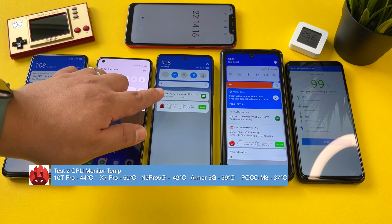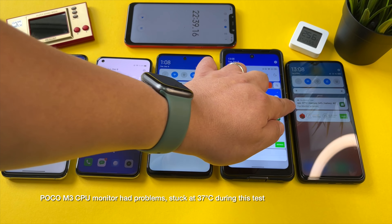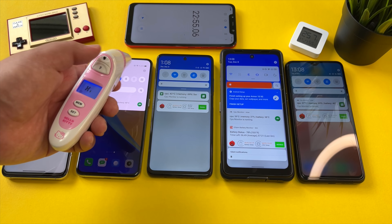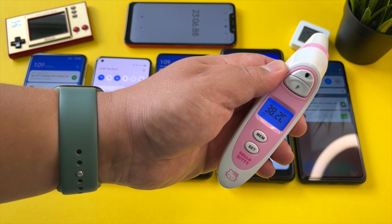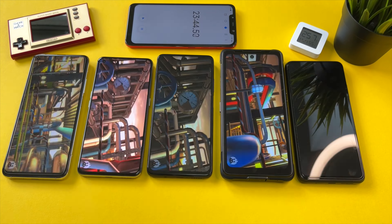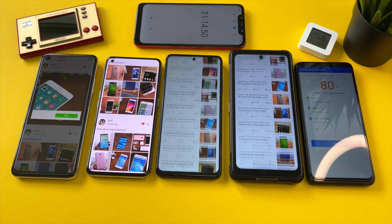Test two completed. The Mi 10T Pro at 571,000 — still in range. The Dimensity 1000+ also didn't drop too much. The Redmi Note 9 Pro actually scored 350,000 — it even got a higher score in the second round, incredible. The Armor 10 with the Dimensity 800 doing very well too. One warning though: 'Phone 2 hot, screen brightness reduced.' CPU temps: 44 degrees on the 865, 50 on the Dimensity 1000+, 42 on the Redmi Note 9 Pro, 39 on the Dimensity 800. The Poco M3 comes in at 171,000 and 37 degrees.